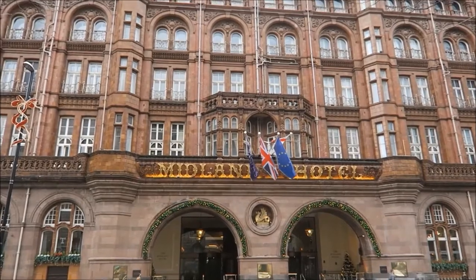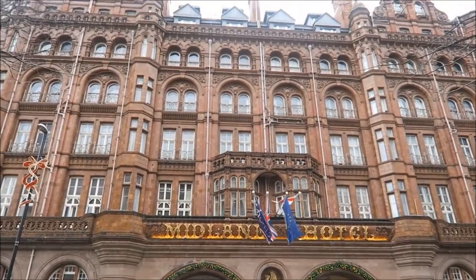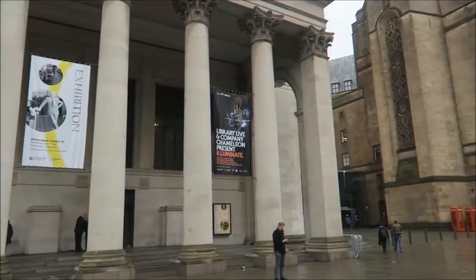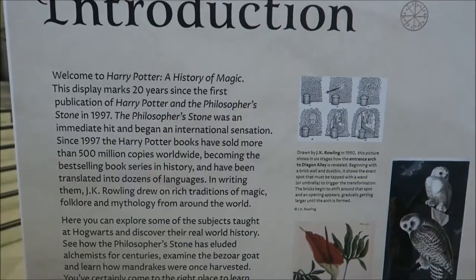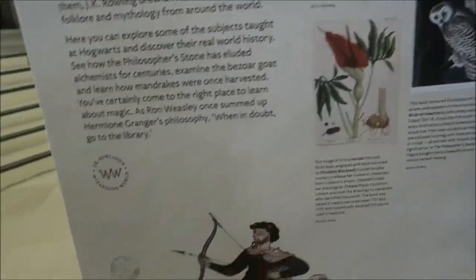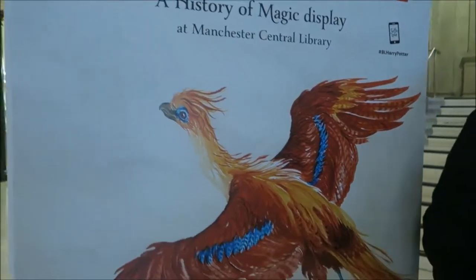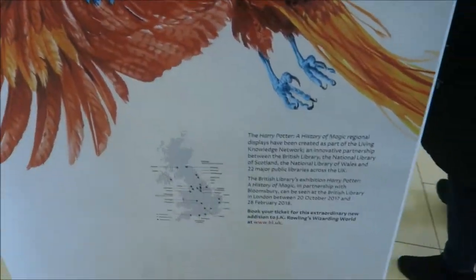Manchester was a lot bigger than either of us were expecting, even though I know I've been there before, but I've been there at night and it seemed a lot smaller, possibly because I was drunk. This is Manchester Central Library, and as you can see there they have a few bits and bobs about a Harry Potter display.